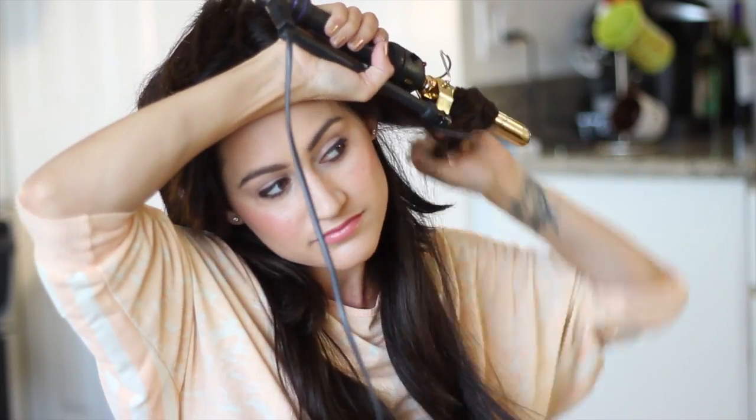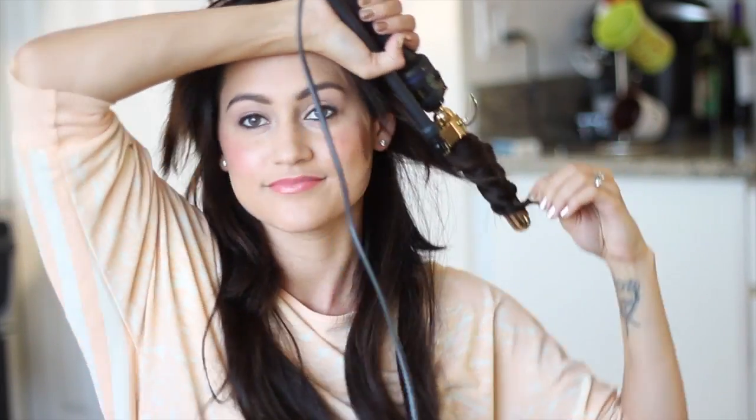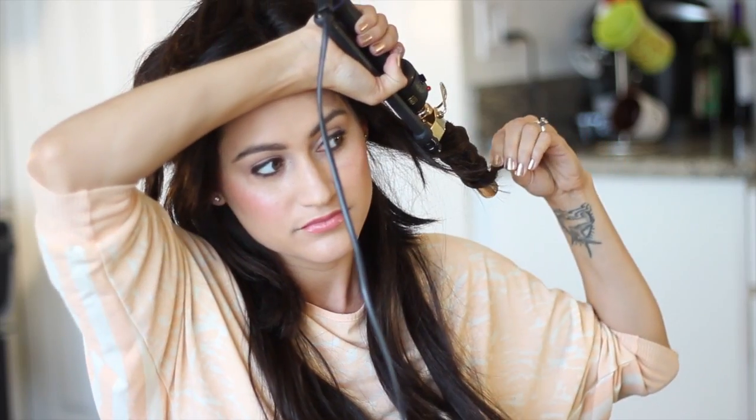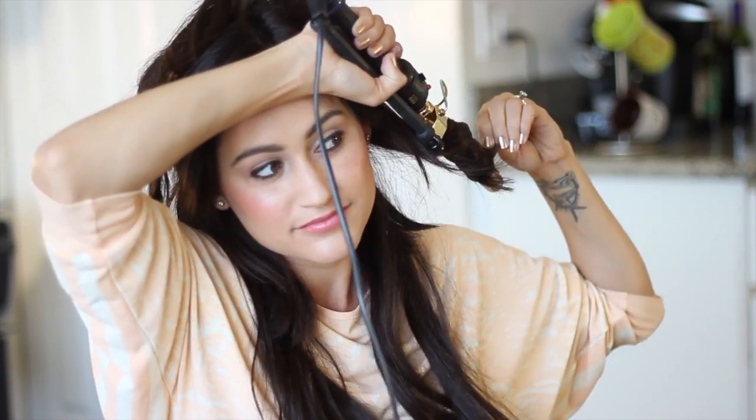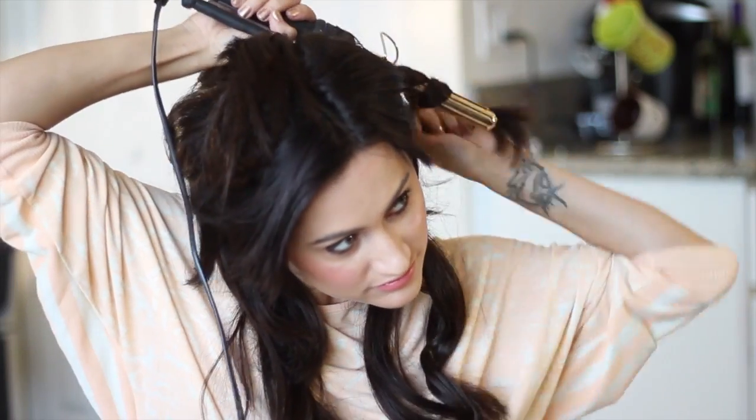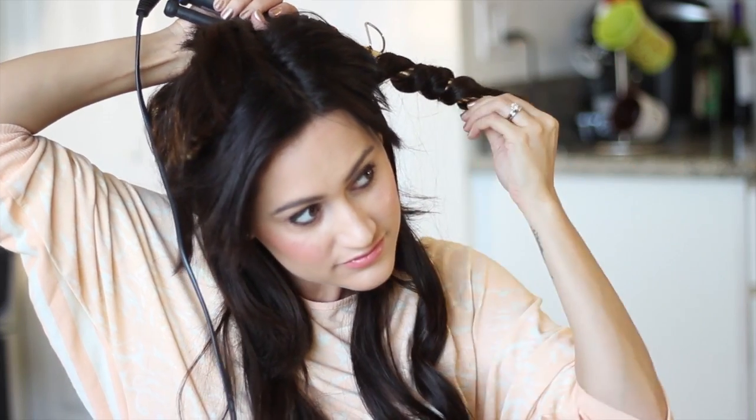After that I'm parting my hair into two sections, keeping the lower half away from the top half so I have a cute messy bun going on. I grabbed my Marcel curling iron and I'm starting to create some waves away from my face all over my head — I'll speed up the footage a little bit so we can get to the end of the hair look.